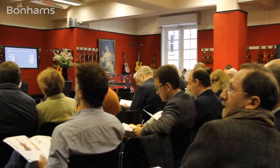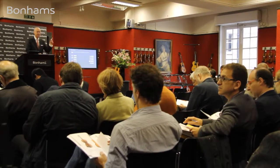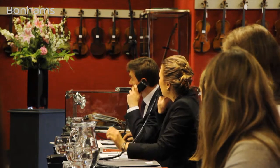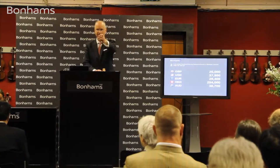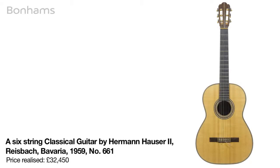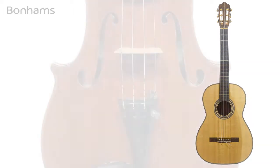Bidding continues: 22,000 in the room at 22,000 pounds, any further bidding? 24,000, 25,000, 26,000. 26,000 now — in the room at 22,000. Thank you very much.